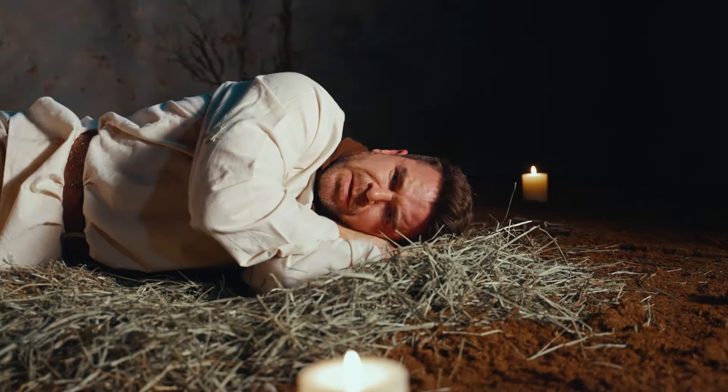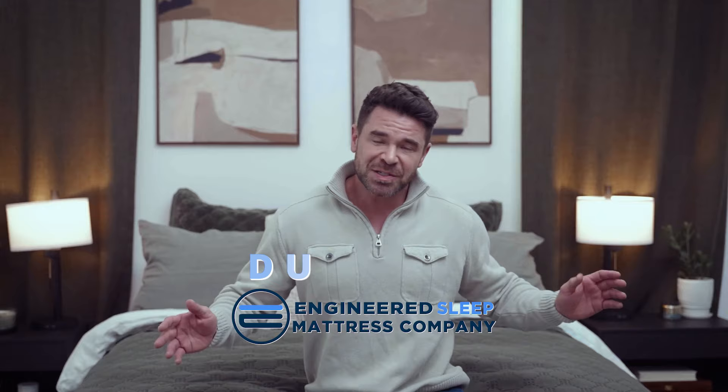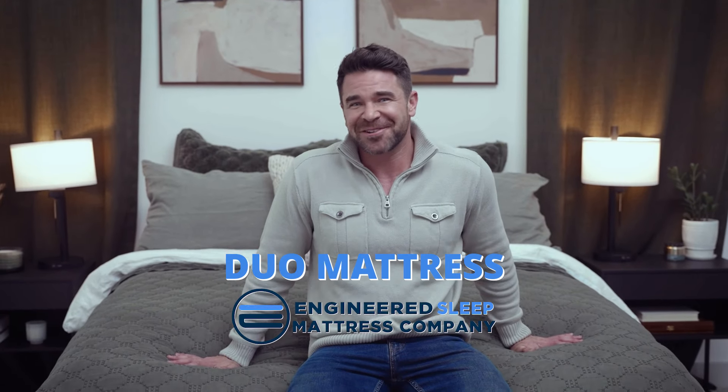400 years ago, this was peak sleep technology. Fast forward to today, and the experts at Engineered Sleep have over 400 years of combined experience, which is why the Duo mattress feels so good.